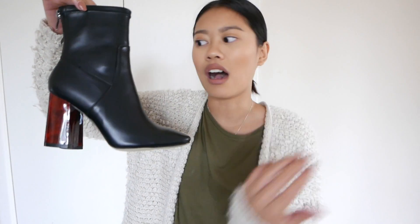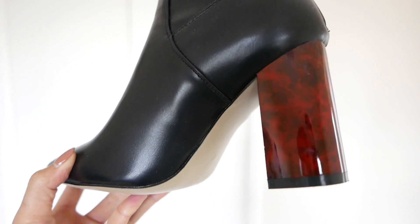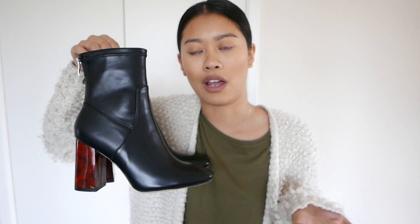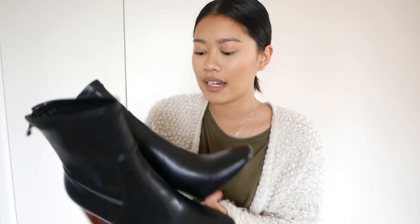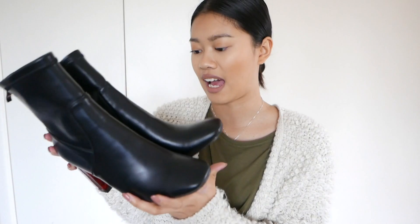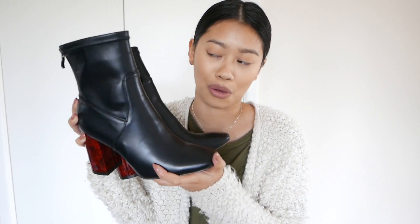The fifth pair are these booties — the cheaper version of the ones from Topshop. I wanted the Topshop ones but Zara's copy was still quite expensive, and I wasn't sure how much I'd wear them. I found these on Ego and I absolutely love them — they are really comfortable and just so versatile; I can wear them with pretty much anything.